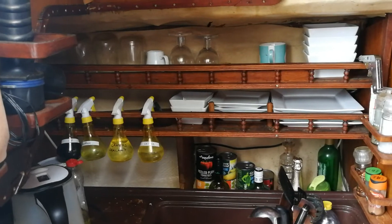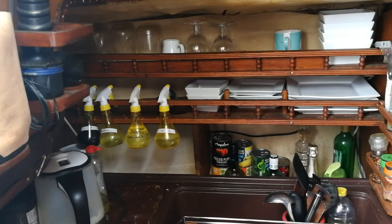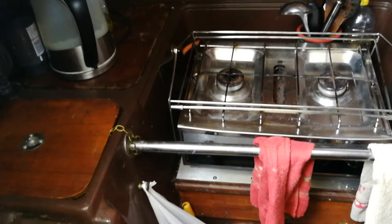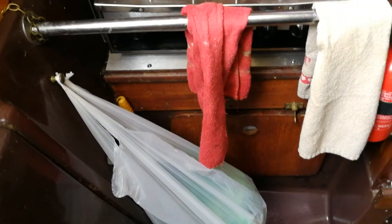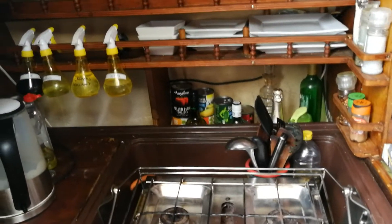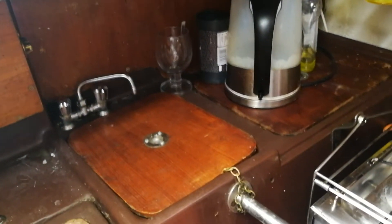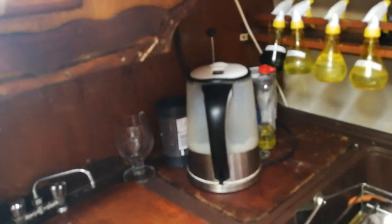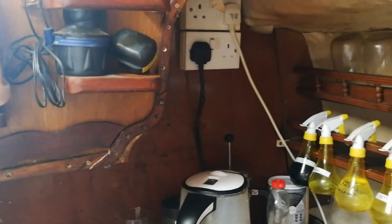This is the interior of the boat itself, starting here at the galley where there is ample storage room, a two hob burner, a sink with taps, and of course water, with sockets here for your appliances.